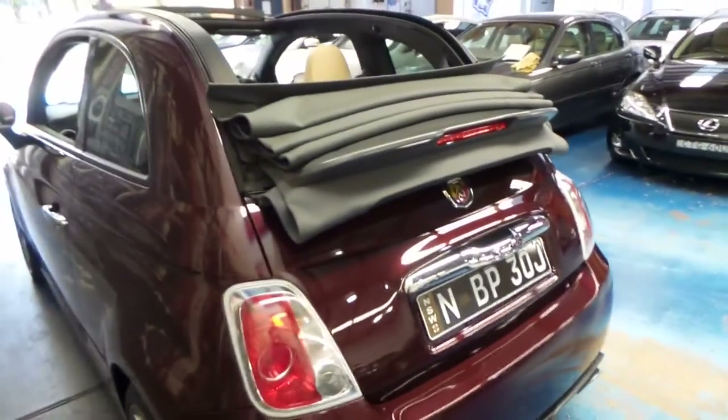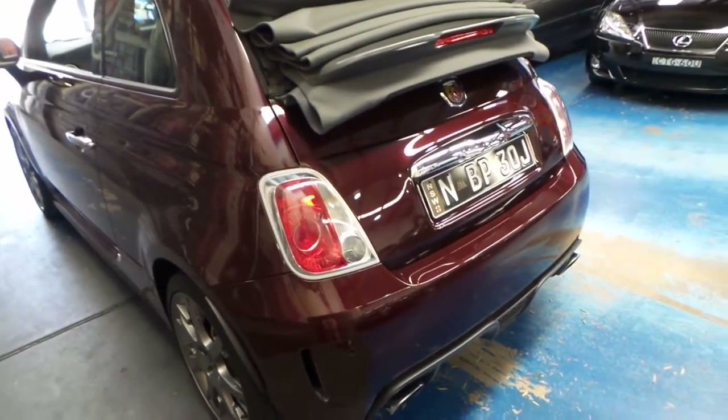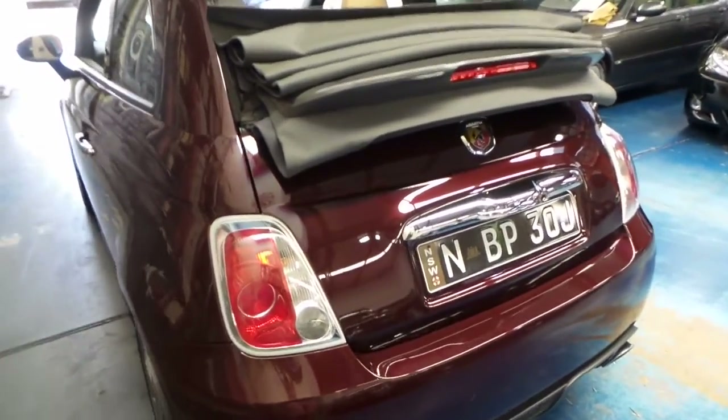And for a small car, it's still very safe and it's got plenty of room. It seats four people comfortably because it's actually got such big windows.